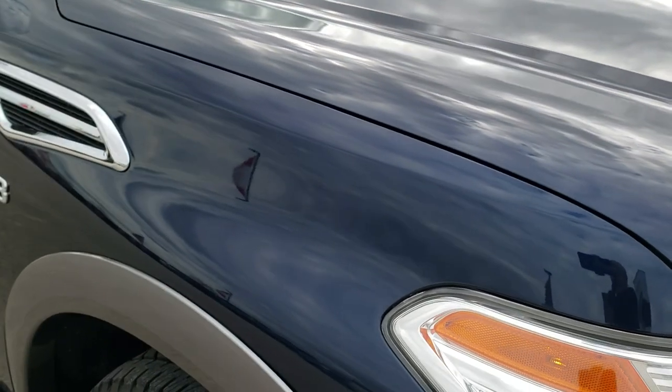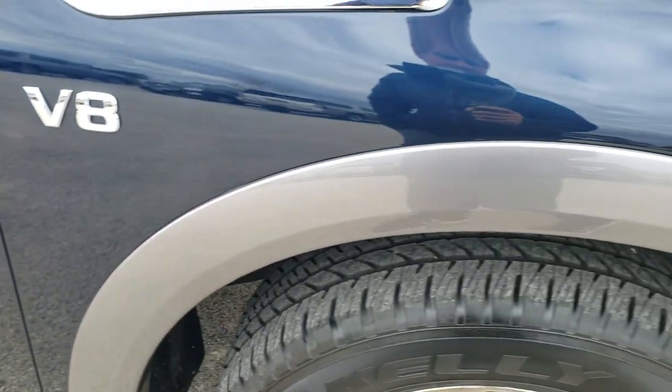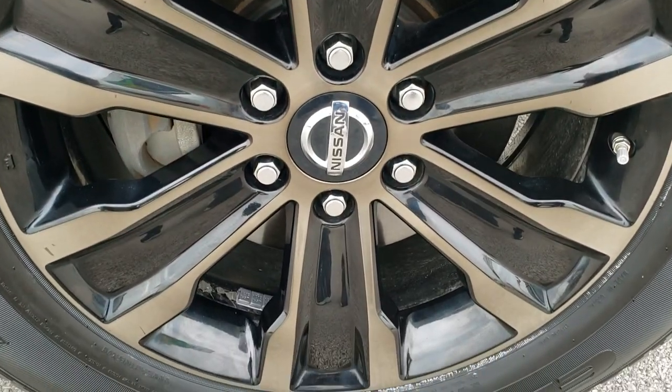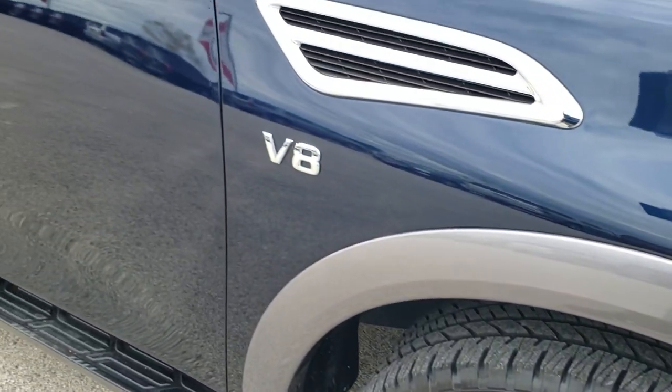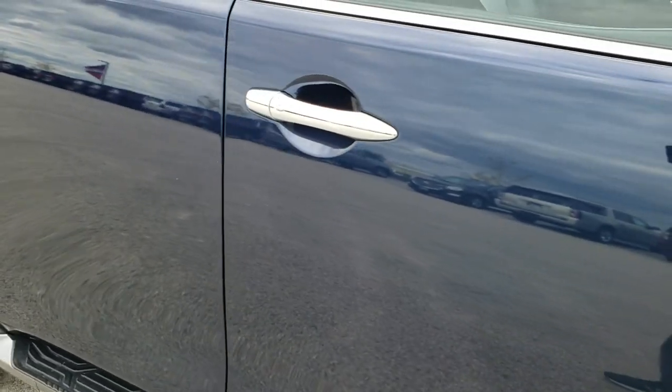Moving to the passenger side front fender — no dents or dings there. The passenger side rim is in nice shape with no major scuffs or scrapes. As you go down this side of the vehicle, take note of how clean the body is and how reflective and mirror-like that paint is.